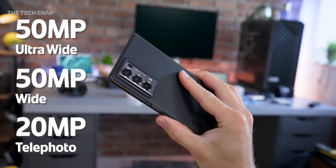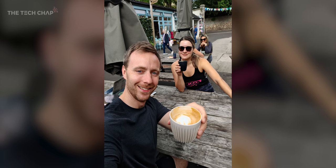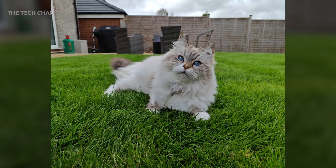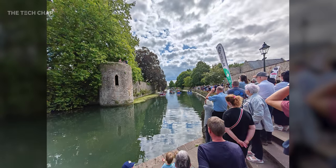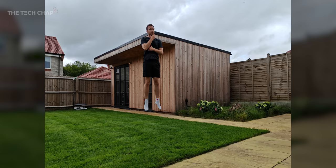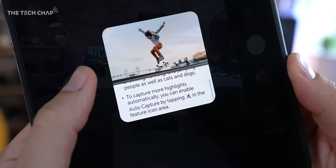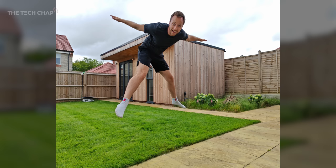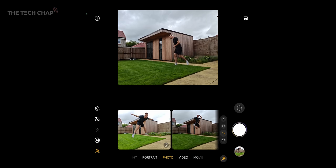The rear camera setup features a 50-megapixel wide, a 50-megapixel ultra-wide that doubles as a macro, and a 20-megapixel telephoto. This is not final software, but I've come away pleasantly surprised by how good the camera is — colors are natural, good dynamic range, lots of detail. It borrows a lot of camera tech from the Honor Magic 5 Pro, including one of my favorite features: motion sensing capture. Tap the icon, turn on auto capture, and whenever it detects fast motion using AI it'll intelligently capture the highlights. It's almost too good — I screen-recorded the whole process just to prove it's all done on the phone automatically.